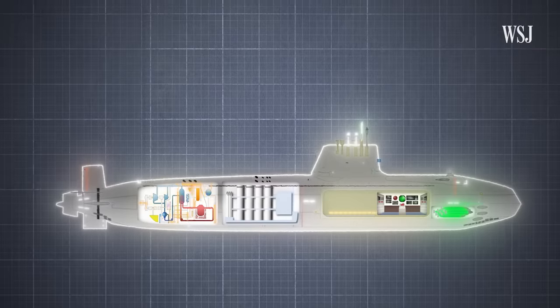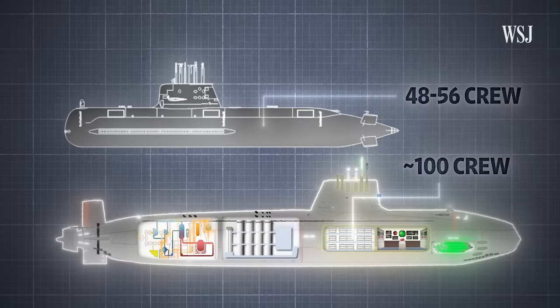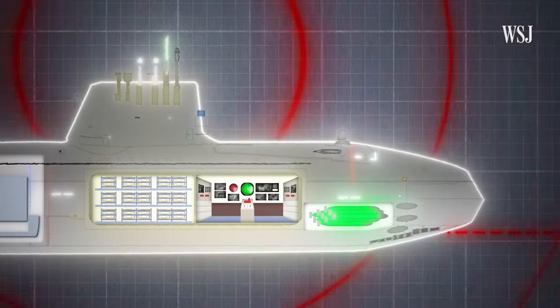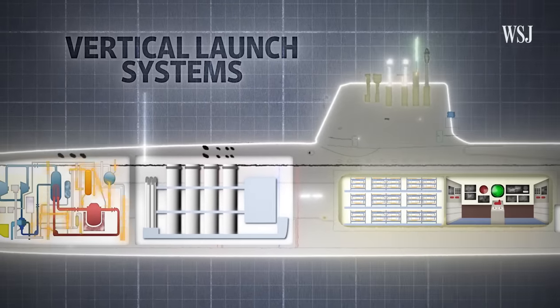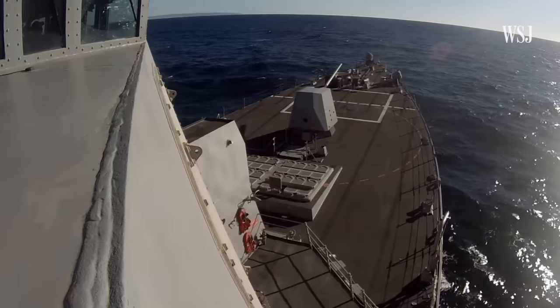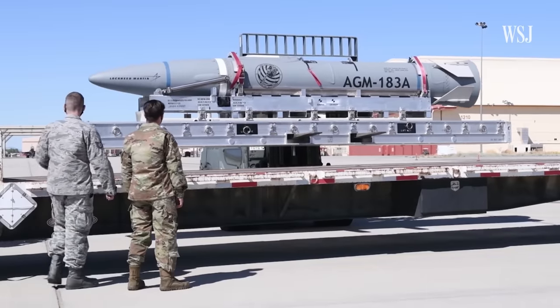Naval experts say the submarine's design will likely feature a larger hull than Australia's current submarines, housing almost twice as many crew members. That crew will operate US combat control systems, which detect the submarine's surroundings and direct its weapons to their targets. Alongside US torpedoes, those weapons will include missiles fired from vertical launch systems — multipurpose silos similar to the modules used in US Virginia-class submarines, allowing all three nations to use the same US Tomahawk and hypersonic missiles.